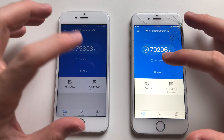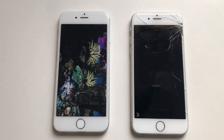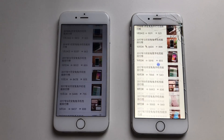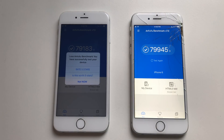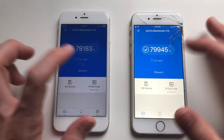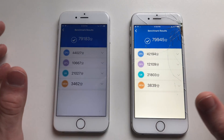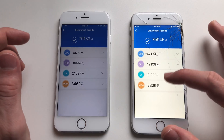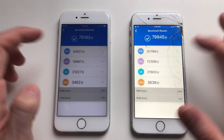For the overall benchmark, the scores are about the same so running the test again. Both phones are done — the one on iOS 10 does score better. CPU is actually better on iOS 10. GPU on iOS 10 UX is about the same, though iOS 10 was better. RAM score was better on iOS 10 — that's clear.